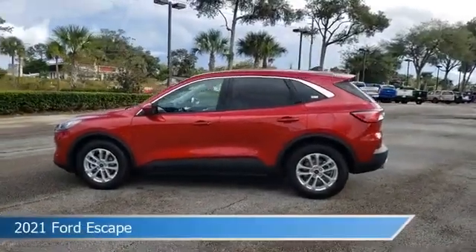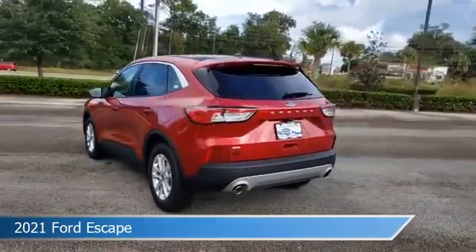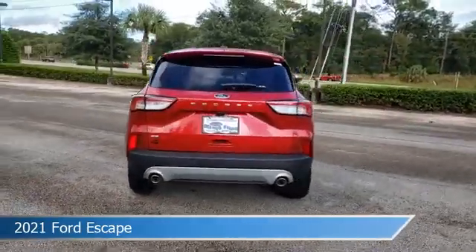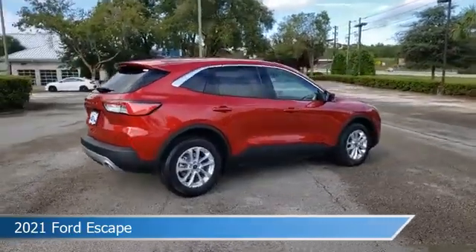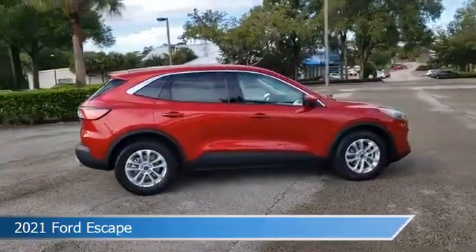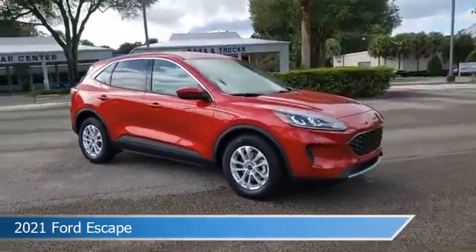Take a look at this 2021 Ford Escape. Equipped with an automatic transmission in rapid red metallic tinted clear coat, this car comes with some great features including Android Auto, child safety locks, anti-lock brakes, Apple CarPlay and more. Come in and check it out today.